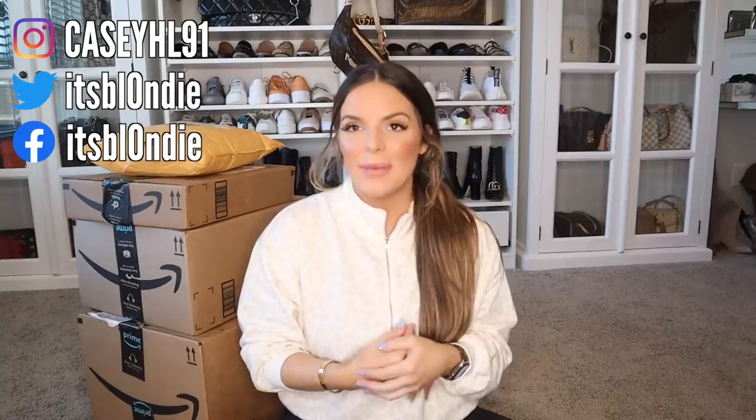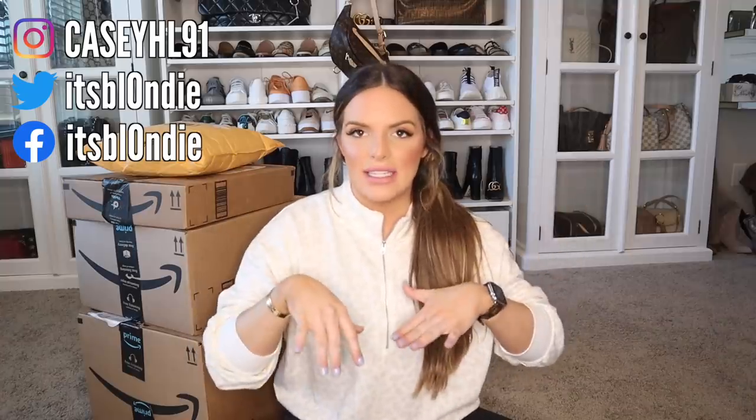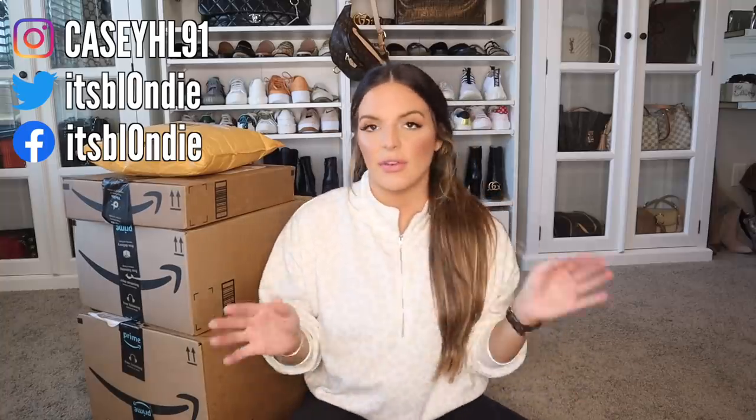Hey guys, welcome back. So today I'm doing something a little bit different for this channel — I'm actually going to be unboxing my Amazon orders. I have a lot of stuff. I got caught up in watching some Amazon videos and also just searching things for myself because I was super curious. I haven't really dived into Amazon and all the things that they have, so I kind of did that now. This is collective — I got some stuff for Mason as well. Most of the stuff's me. I'm going to share it with you guys. It's a little bit all over the place — it's not just beauty or makeup related, it's kind of a little bit of everything. And I'm still in my workout clothes because I'm dead — this is from Old Navy. But let's get started with the first Amazon order.